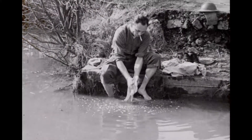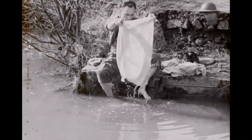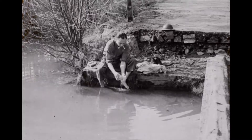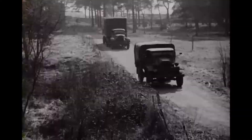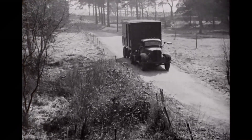One of the little things that used to make war really hell was the problem of getting the washing done. In the old days it was a question of finding a stream and starting to scrub. But modern war is mechanized, and in the Canadian Army even the laundry moves on wheels.